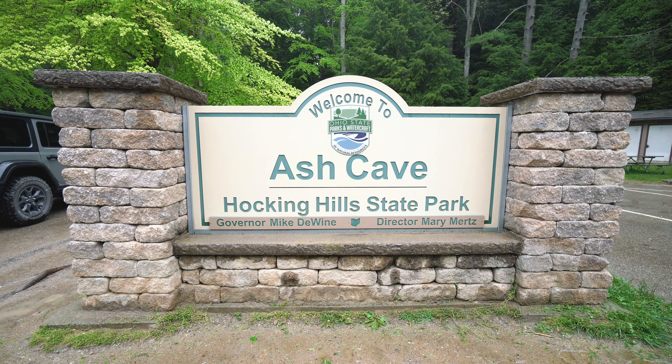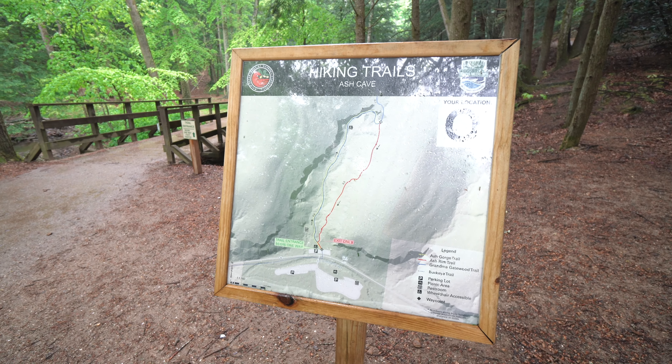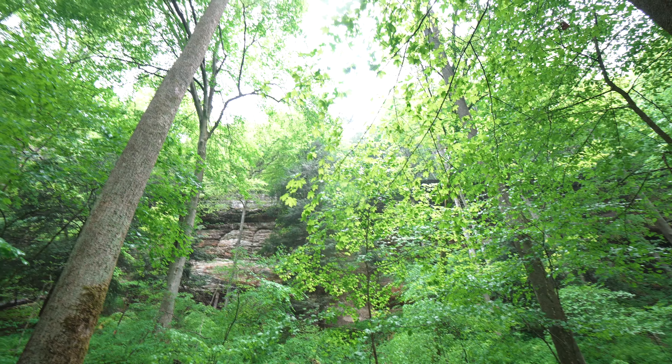Our plan backfired — it's raining even harder now — but we're still going to do one more hike. We're going to Ash Cave, and I think it's a pretty short trail.